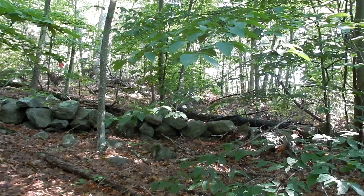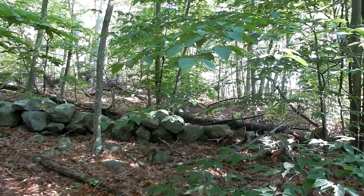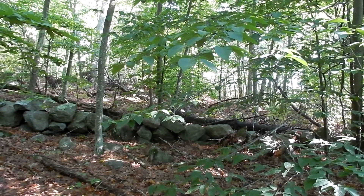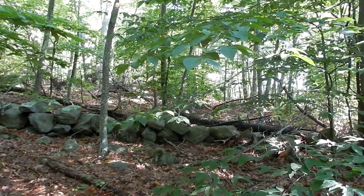Good morning everybody. Today I'm at Goat Hill in Uxbridge, Massachusetts. Today I'm doing Wildflower 101, Episode 9. We're looking for pink lady slippers.